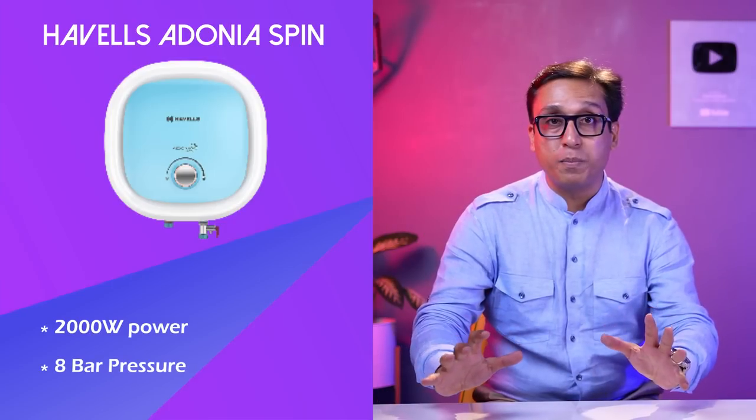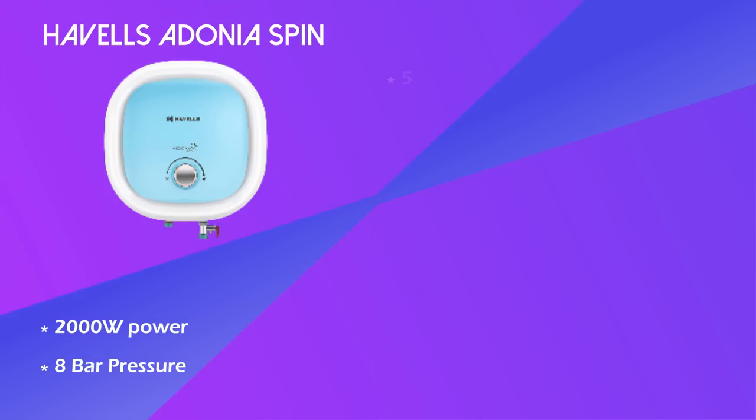Why did I put this geyser at this position? I don't rate geysers only on price — I consider the body, material, quality, and usage. After comparing them, this geyser with 2,000 watt power and 8 bar pressure deserves to be in line with Vigard and shares 4th position. It is 5-star rated but with a plastic body. You can see ferro-glass technology — a cold rolled steel tank, meaning the quality of the steel tank is supreme.